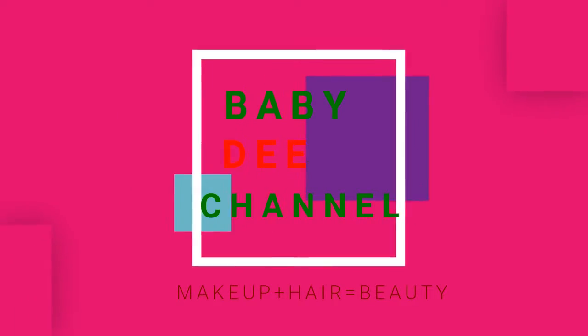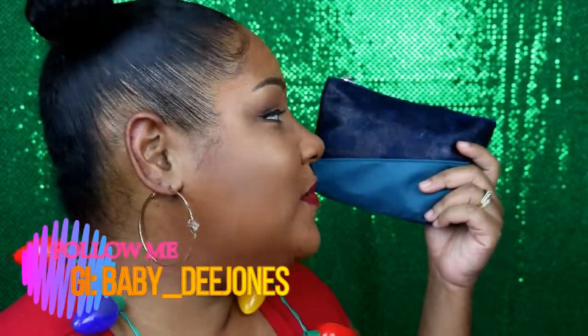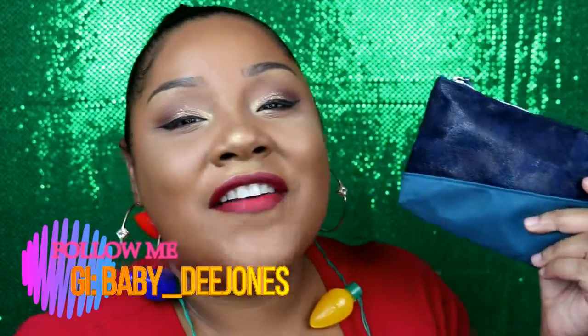It's the season to be jolly! Hey y'all, what it do? It's your girl Baby D. Today we're gonna be seeing what's in my Ipsy bag! Alright you guys, so if you're interested in what's in my Ipsy bag, then stay tuned. Alright you guys, so let's just get this video started.